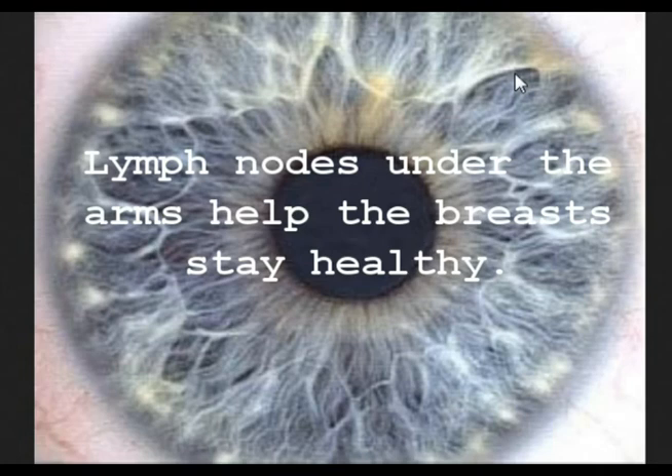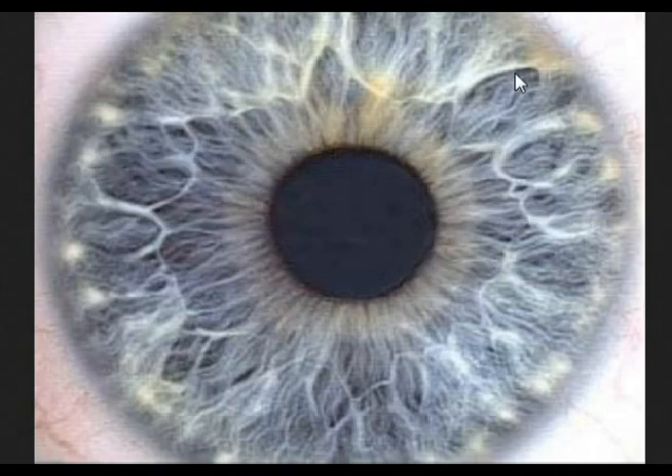Saunas will help — get sweating, get moving. And of course, Dr. Morse's lymphatic herbs and his lymph node formulas will help as well. But detox, detox, detox — move your lymph.